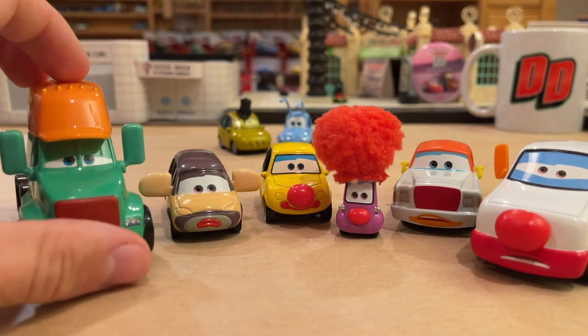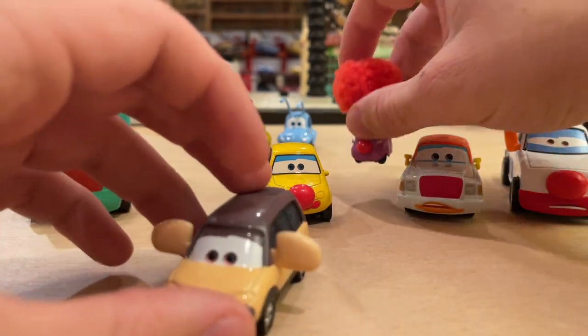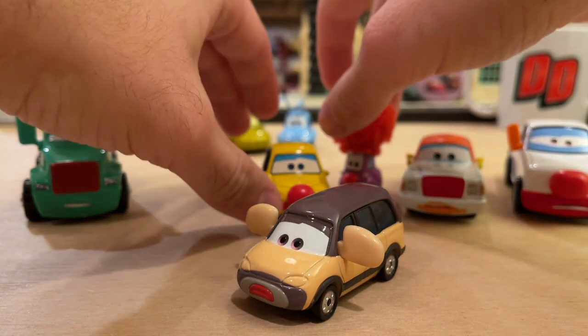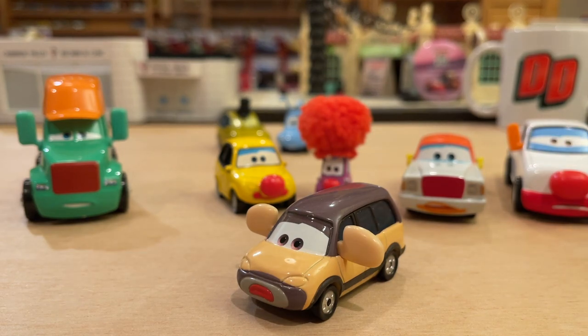Just to give you an overview of how these were released: super chases are limited to 4,000 pieces worldwide. Even though they were worldwide, not everywhere in the world got these for sale — most were pretty much United States exclusives. However, at times they would pop up in the UK, sometimes in Australia, sometimes in Canada, but primarily the United States was the main target of super chases in terms of Mattel's distribution.